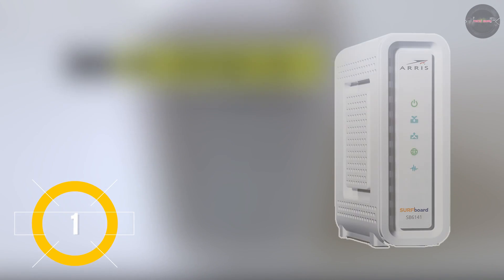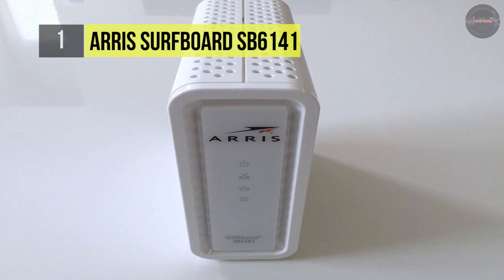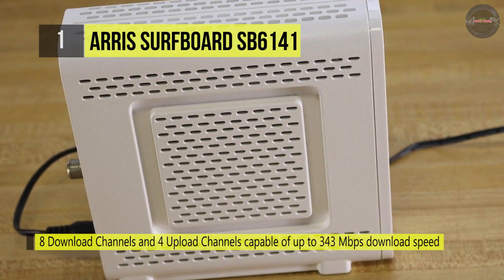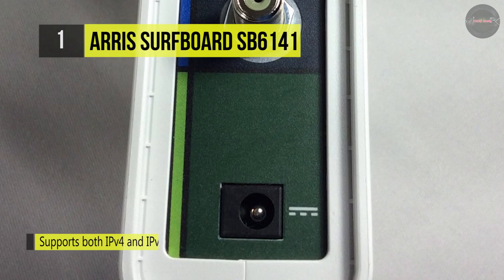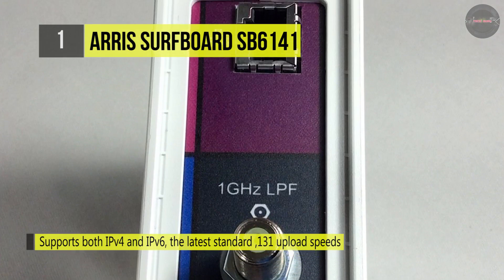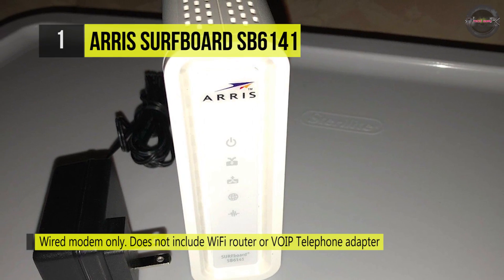Holding first place for the top wired modems is the Arris Surfboard SB6141 DOCSIS 3.0 Cable Modem — an ideal fit for a blazing fast home network. The SB6141 is a DOCSIS 3.0 cable modem that presents you with 343Mbps download speeds, perfect for streaming HD video, online gaming, shopping and downloading. It also supports IPv6, the latest internet standard, and is compatible with major US cable providers. The Surfboard SB6141 is simple to install, so you'll be surfing in a matter of moments.